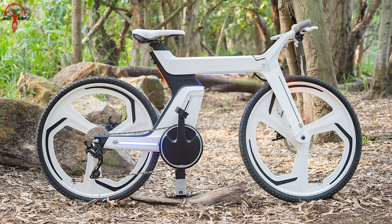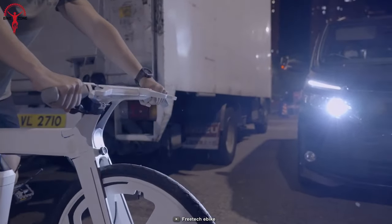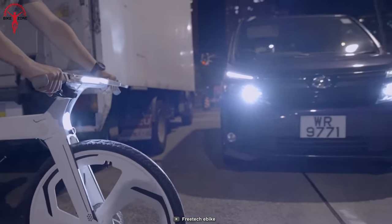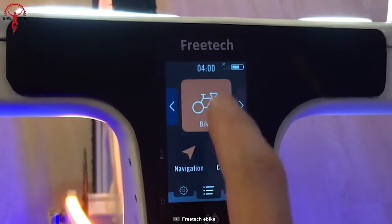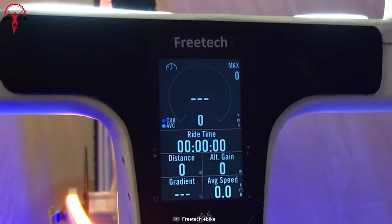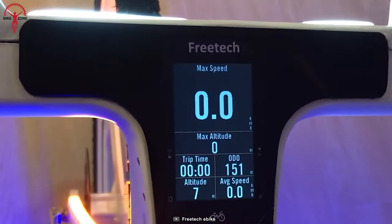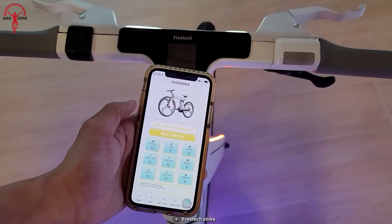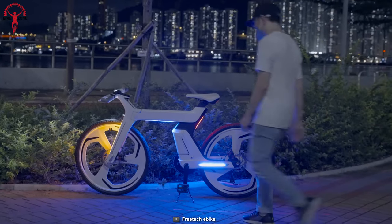It can be counted as an e-bike that doesn't compromise power or efficiency. This incredible battery gives you a jaw-dropping 2.5 times increase in energy density, meaning you can go further on a single charge. The Freetech e-bike also shines in its versatility — riders can tailor their experience by choosing between two modes: economy and sport.